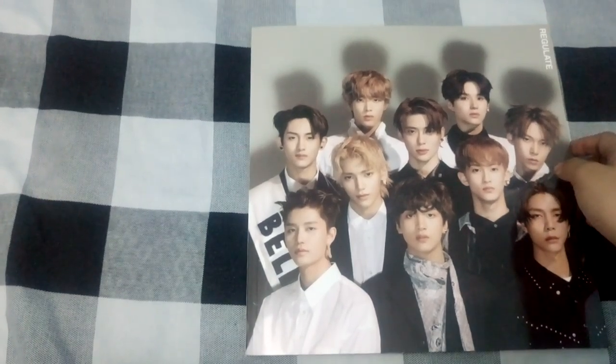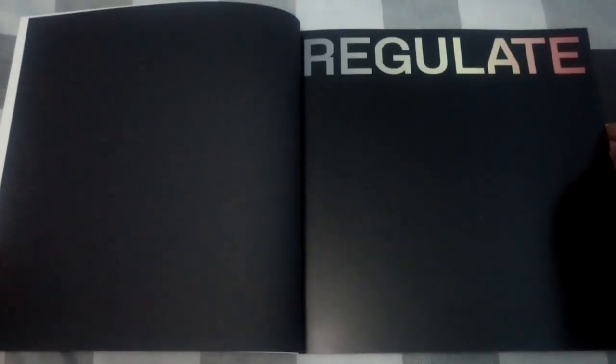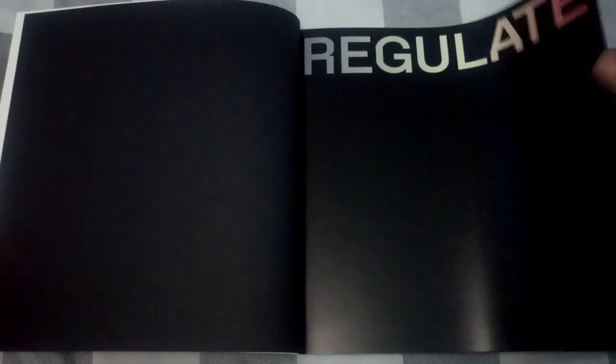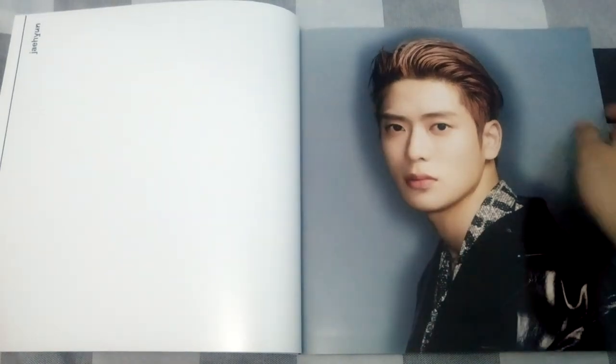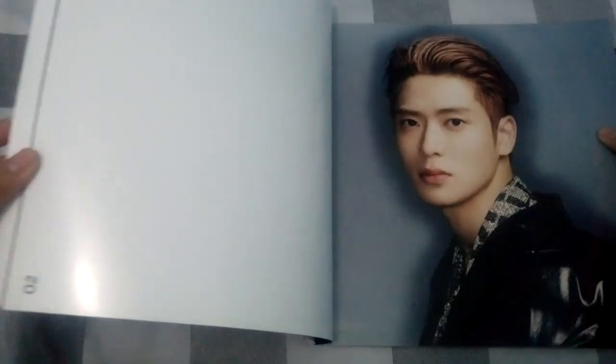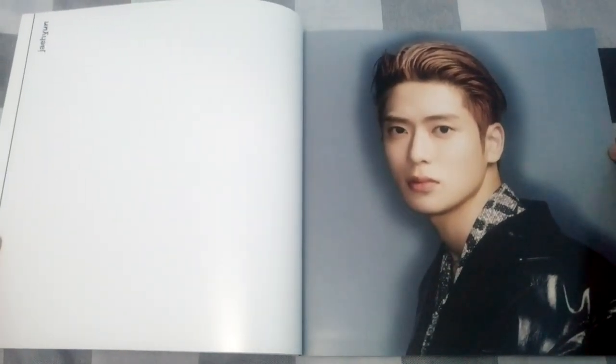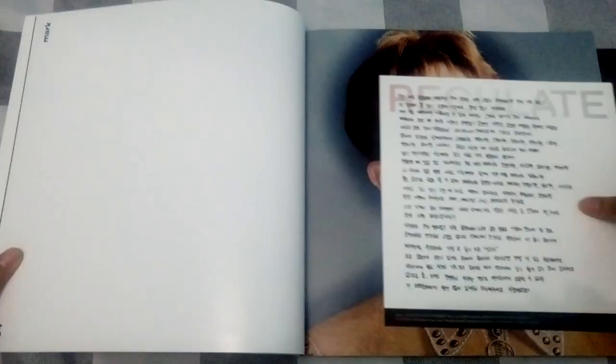Let's start with the photobook. It says 'Regulate' on the opening page and I really like the gradient effect for this album. We have Jaeyeon's member name with a page number. Then here's the thanks-to card, which is really big. They say whichever cover you get, you receive the corresponding member's thanks-to card — so I'm assuming this is Jaeyeon's.